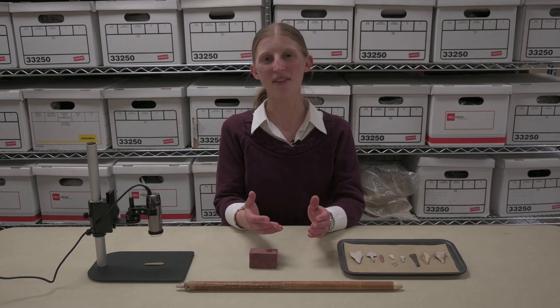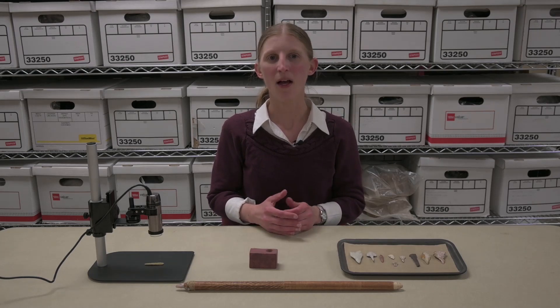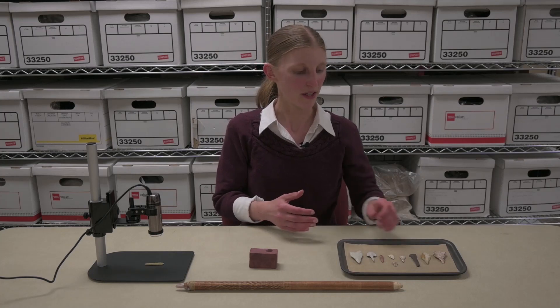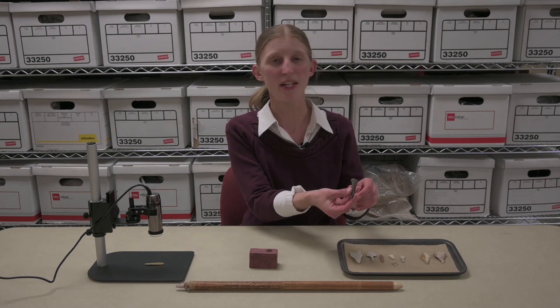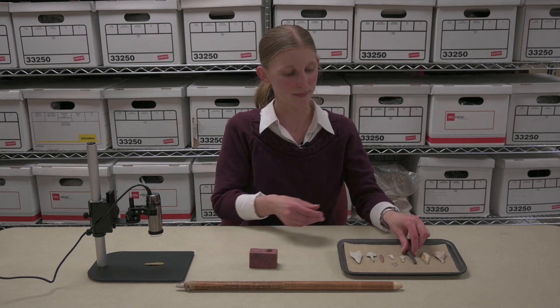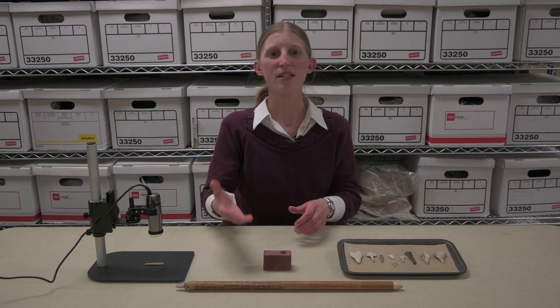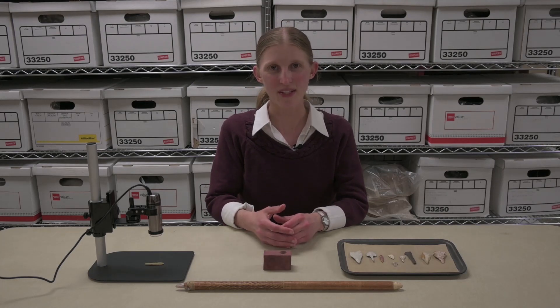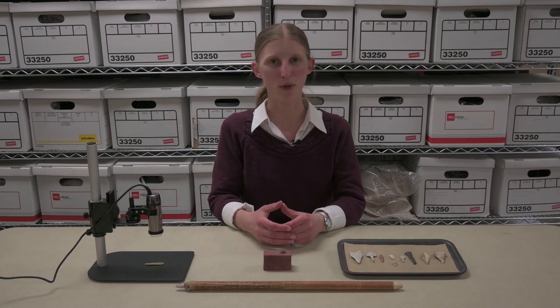Hi, and welcome to the MBAC Lab. I'm research intern Cindy Kutchik. Among the stone tools we find at archaeological sites are implements used for drilling holes in a variety of materials, even hard types of stone. Today we feature a special guest, UWL archaeology student Loudon Ferguson, to tell us more about them.